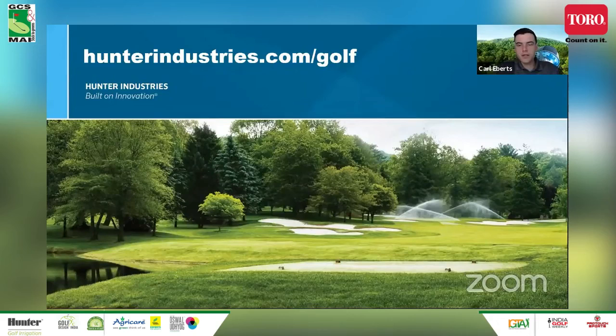We take pride in providing golf professionals with the tools and support they need to conceptualize, create, and manage world-class golf courses. Thank you for your time — check out our website at hunterindustries.com/golf to learn more.